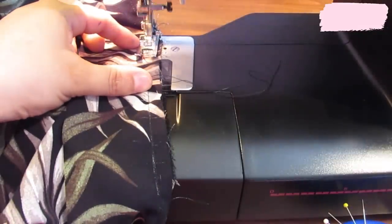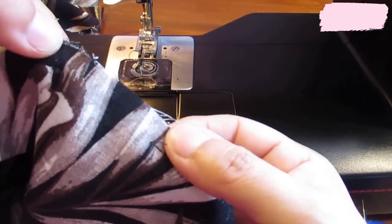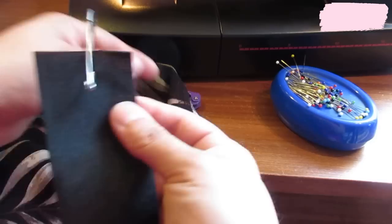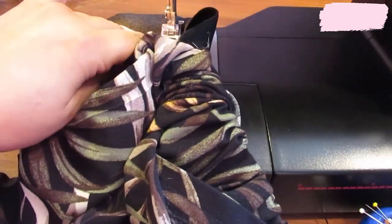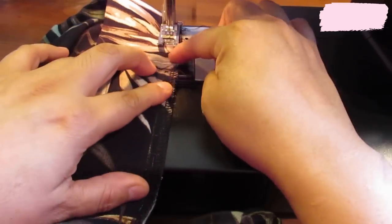I've left that gap open to put my elastic through - it's easy to access through the waistband. I'm going to serge from here all the way to there and leave that open. I think it's easy to serge before the elastic is in. I put the elastic through using a safety pin until I'm on the other side. Then I sew the ends together with a small overlap using a zigzag. I put the elastic all inside the waistband and close the little gap. All I need to do is serge that little gap and then keep the waistband straight with the elastic inside.